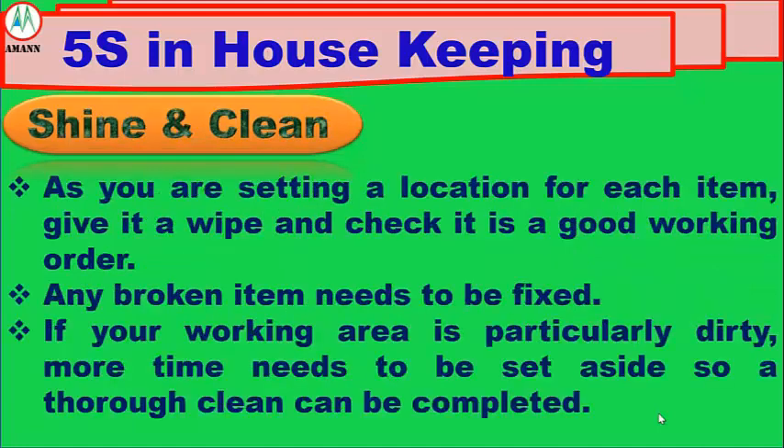Number 3: Shine. As you are setting a location for each item, give it a wipe and check it is in good working order. Any broken item needs to be fixed. If your working area is particularly dirty, more time needs to be set aside so a thorough clean can be completed.